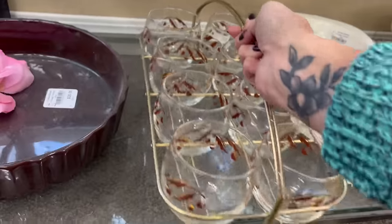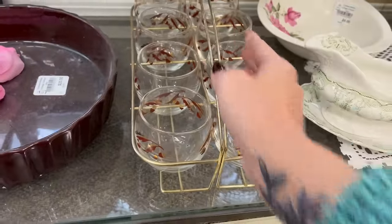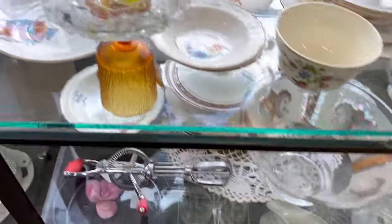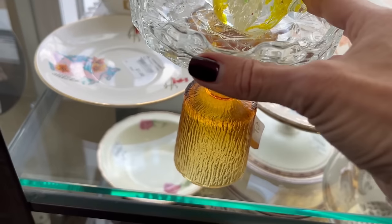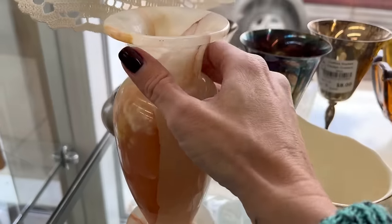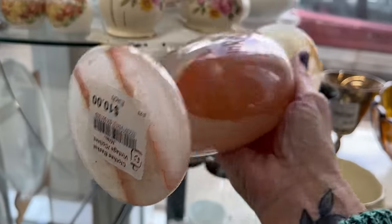Orange tags are half price here. This is somebody's creation — wow. It's ten dollars.